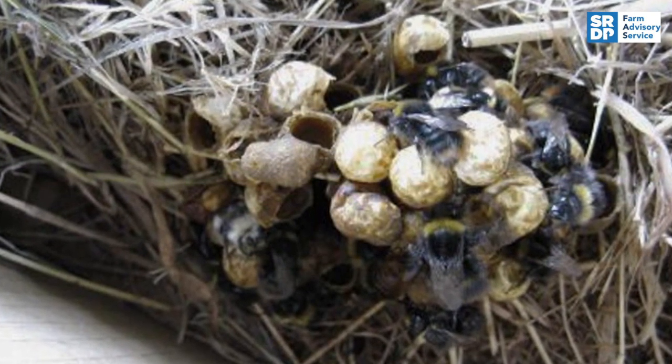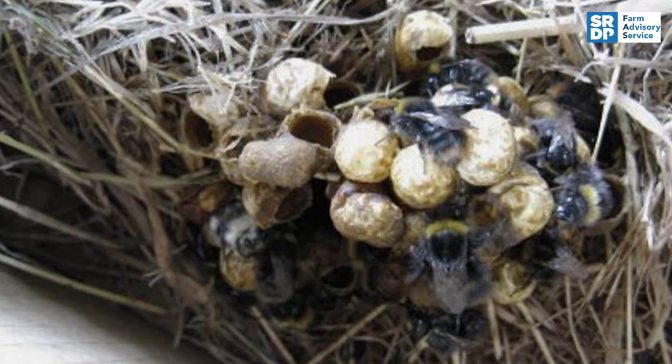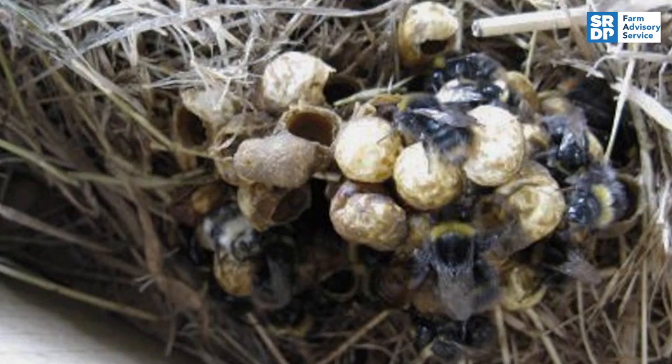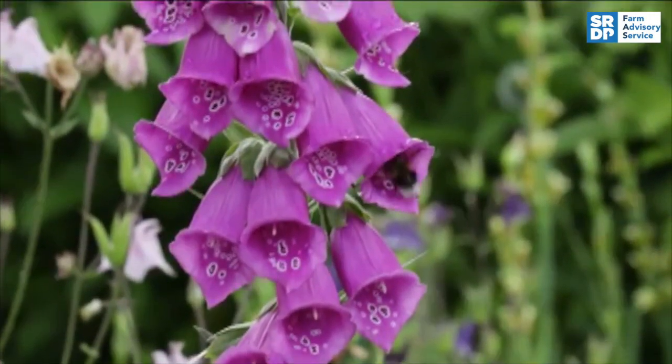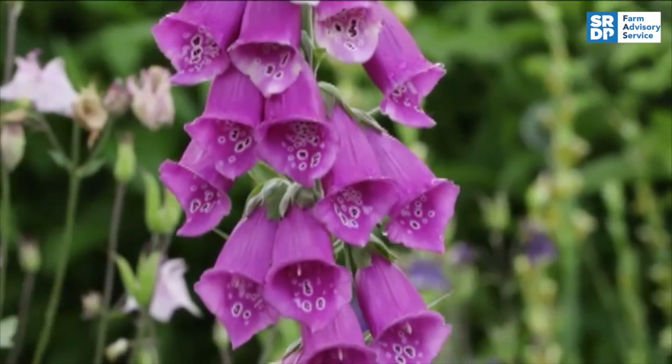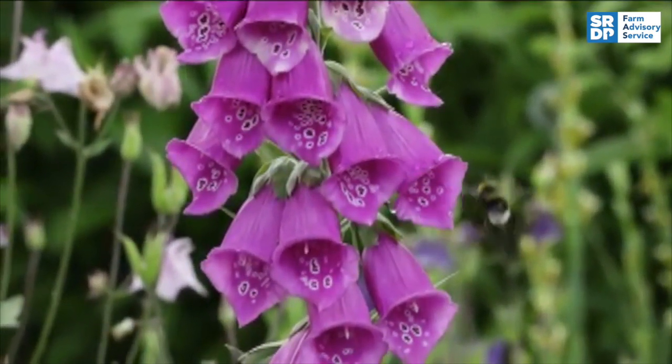Bumblebees will build a nest in undisturbed, dry, grassy or mossy areas, and they often occupy disused small mammal burrows. To establish a nest, a nearby food source is essential to provide nectar and pollen for emerging worker bees, which help build up the colony.